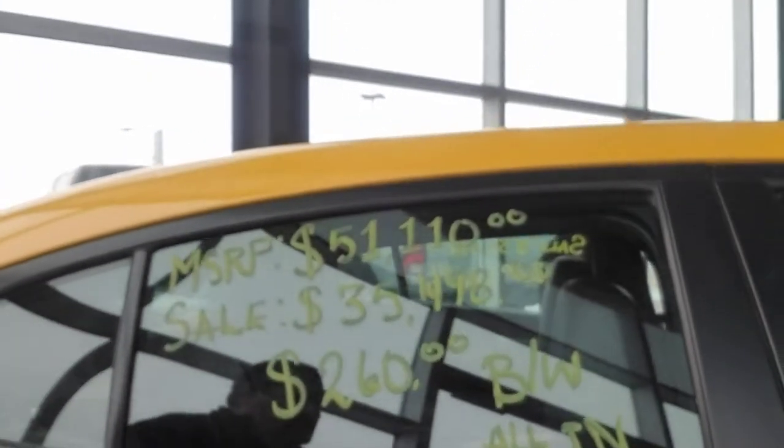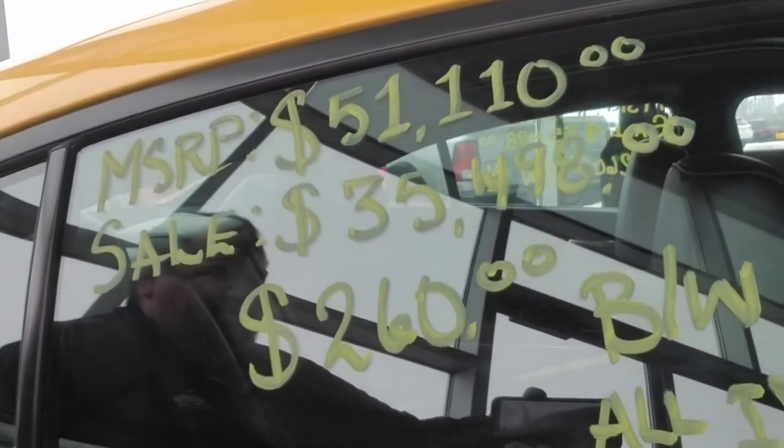What makes this car even better is the price — check that out. Can you see that? You see what that says? $260 bi-weekly. We have a fifty-one-thousand-dollar RT Charger drop down to $35,000. Really — this is the car you want. Spring's coming, RT, a lot of fun.